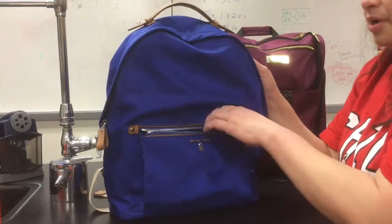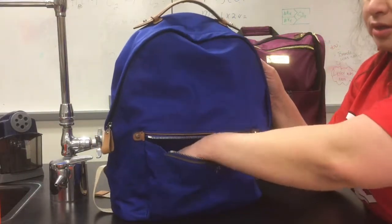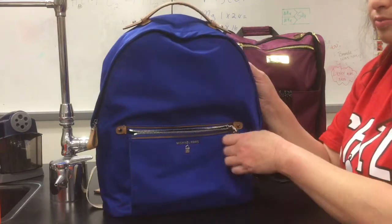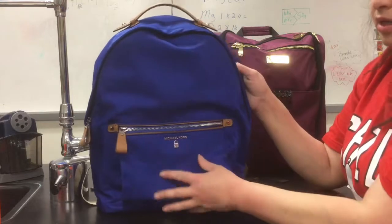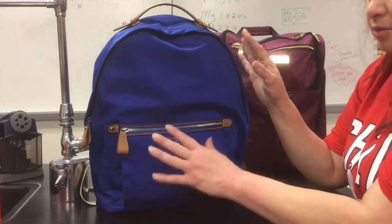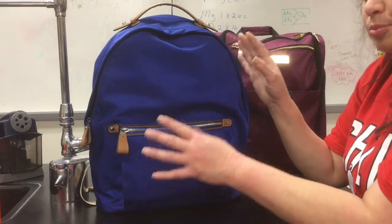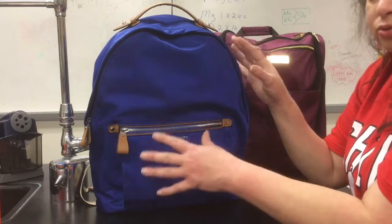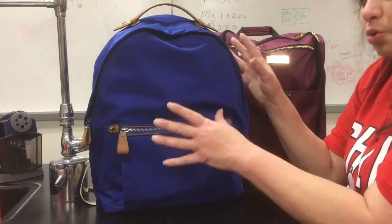It does have a nice big pocket in front, but it's just a basic pocket. Truth be told, I did get it on sale at Macy's, so it was pricey but not as pricey as it usually is at the Michael Kors store.